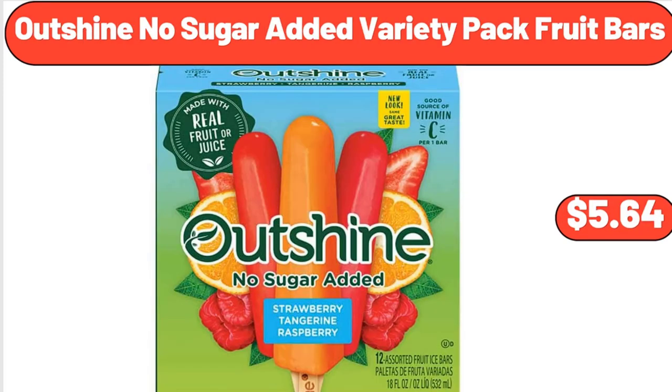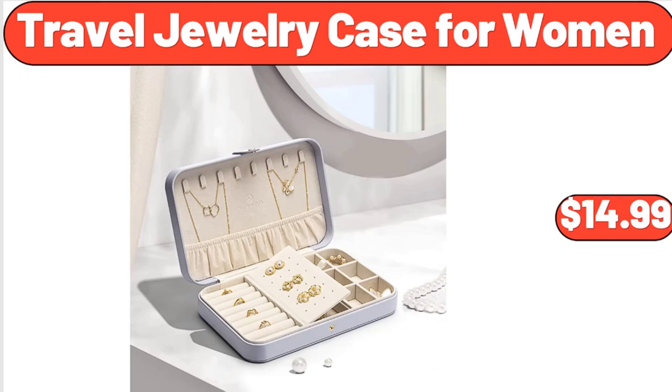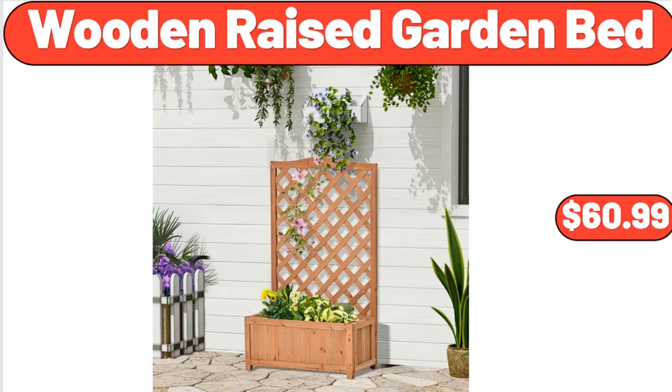Outshine No Sugar Added Variety Pack Fruit Bars, $5.64. Cast Aluminum 4-Quart Everyday Pan, $25.99. Travel Jewelry Case for Women, $14.99. Wooden Raised Garden Bed, $60.99.